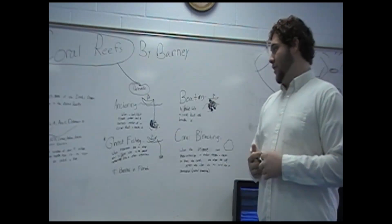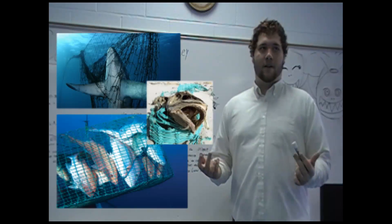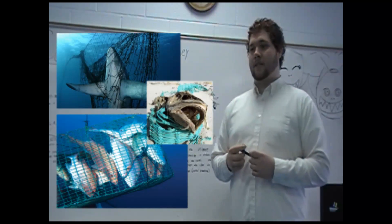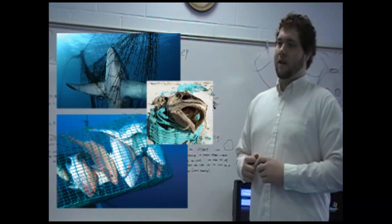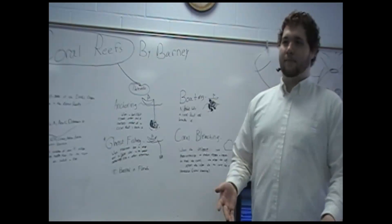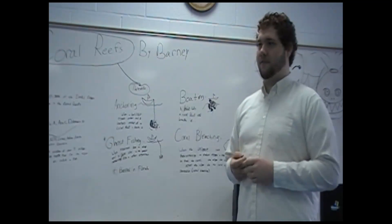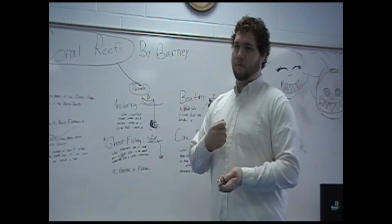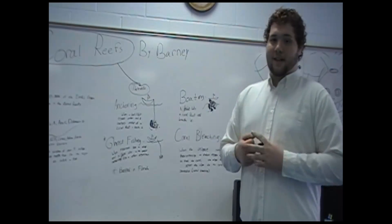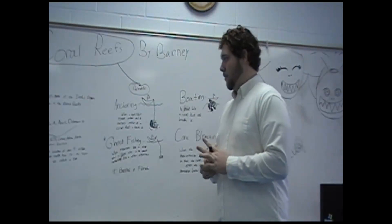Another threat is ghost fishing. Ghost fishing is when fishermen set traps to catch fish, lobsters, and crabs, but they lose grip of the trap, it goes down to the bottom, they can't get it back, and it just sits there catching and killing crabs, fish, and everything. No one can pull it back out. Ghost fishing gets so bad that all trap fishing is actually banned in Florida.